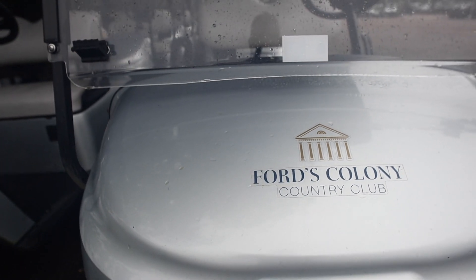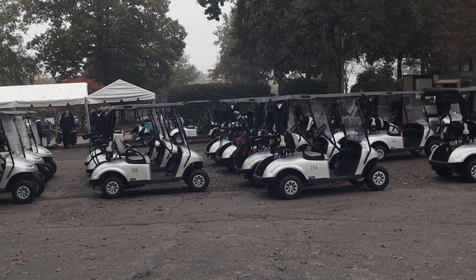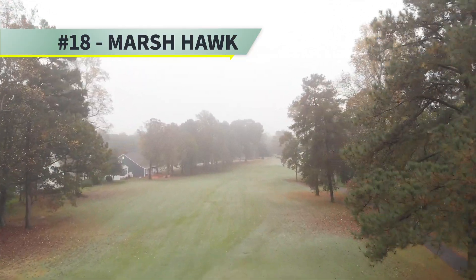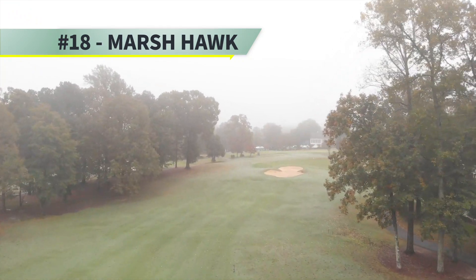We're doing one rider per cart if they choose, though if they come in a car together and want to ride together, we will allow it. We also have dividers we can put in carts if they choose. We have a cleaning product that we use to clean every cart after every use — whether they go to the range and come back or go out and play and come back.